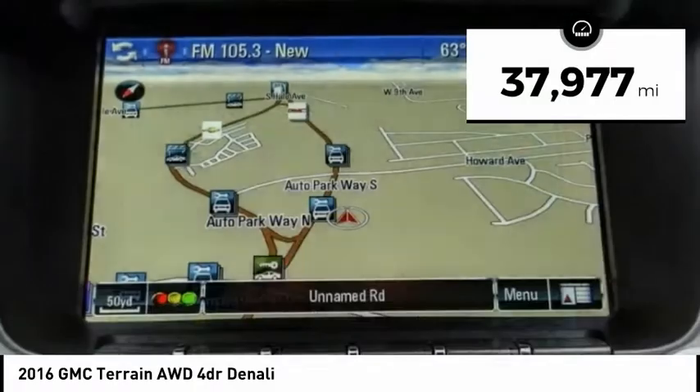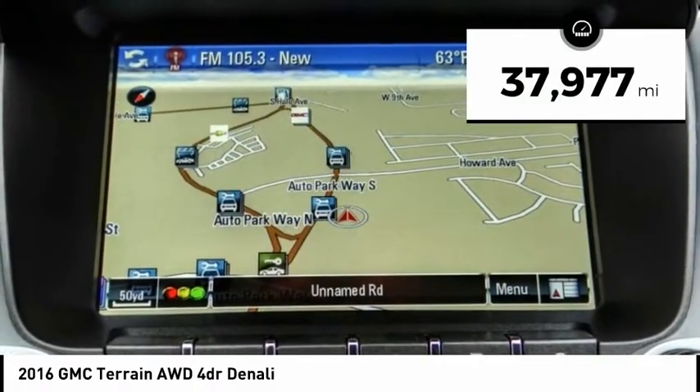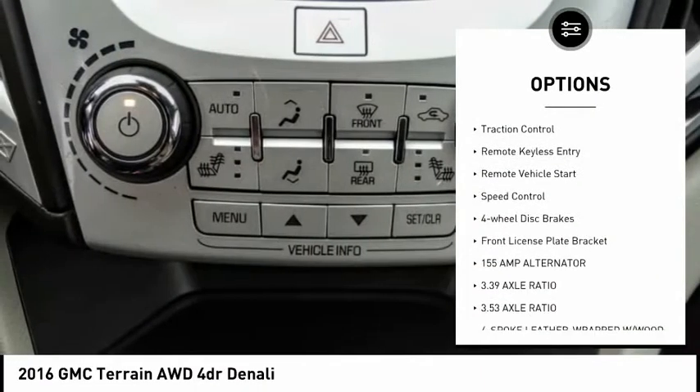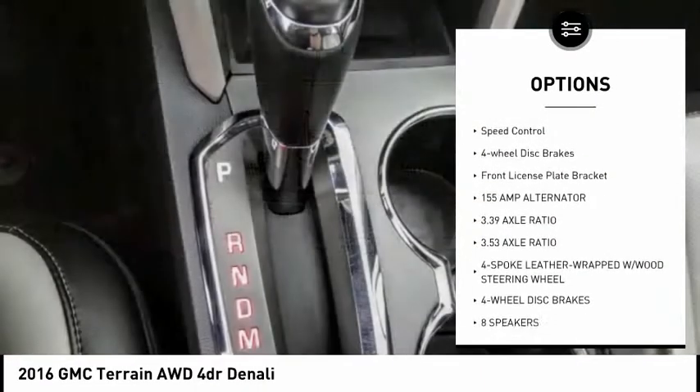This vehicle has less than 40,000 miles. Here are some of this vehicle's great options: electronic stability control, alloy wheels, power liftgate, brake assist, traction control.